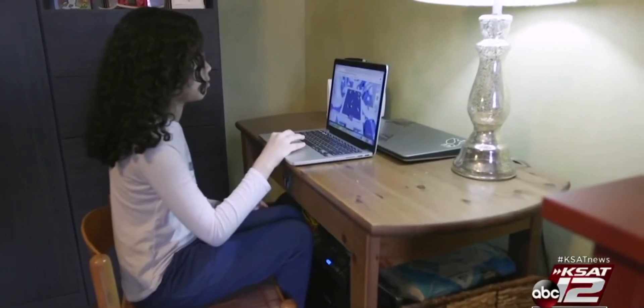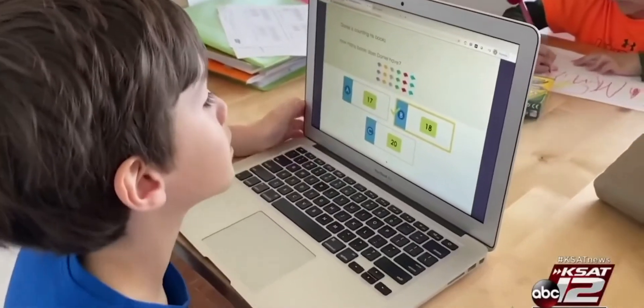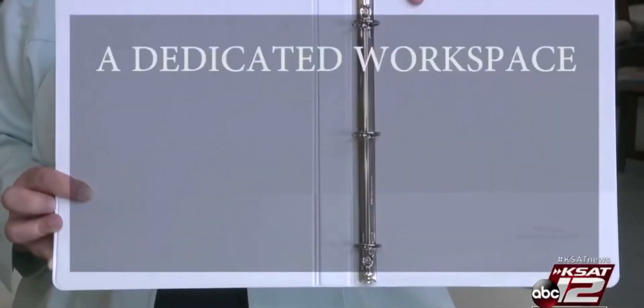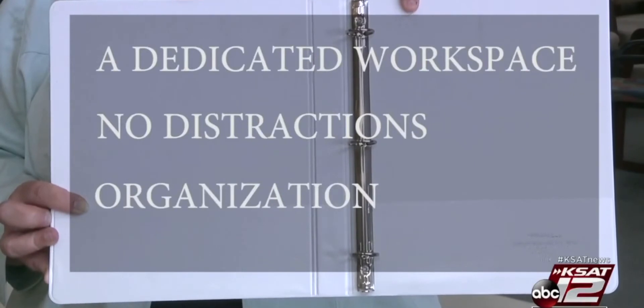Class will look different for a lot of kids logging on from kitchens and bedrooms. So how do you create a conducive learning environment? In talking with teachers, they say there are three main things to keep in mind when getting your kids ready: first, a dedicated workspace, one that's away from distractions and a way to be organized.